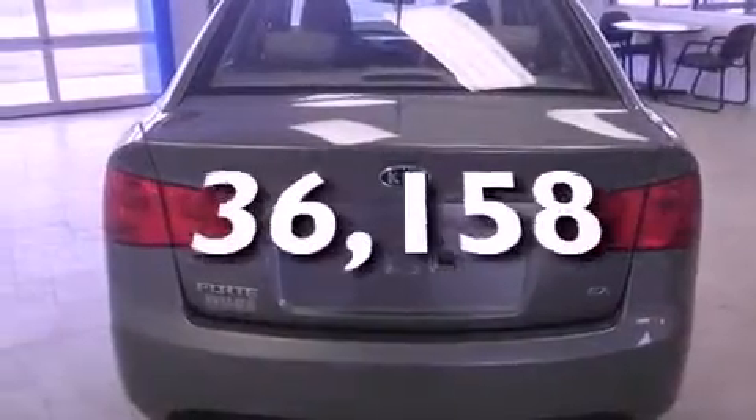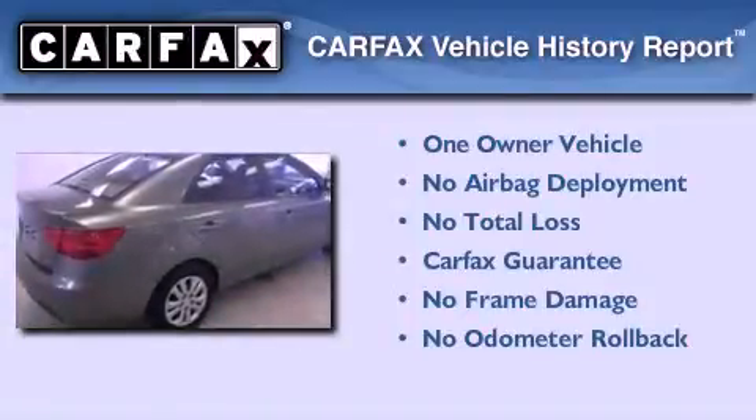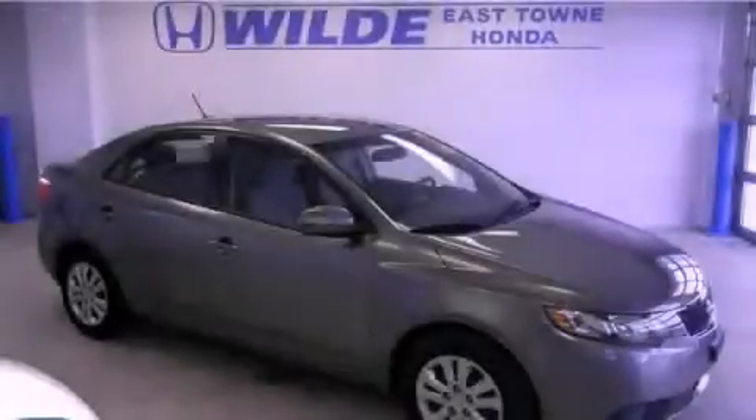This vehicle has fewer than 37,000 miles on the odometer. This Kia has had only one owner and it qualifies for the Carfax buyback guarantee. Contact us today to arrange your test drive.